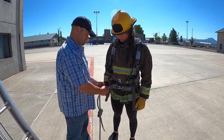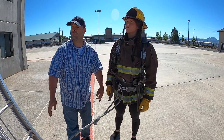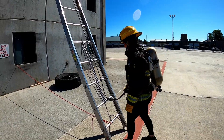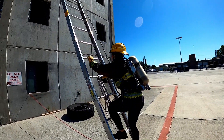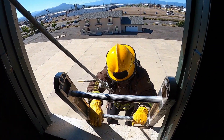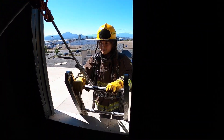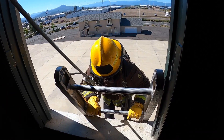When the candidate is ready to begin the climb, a proctor will attach the candidate's ladder belt into the belay safety system. When given the command to begin by the proctor, the candidate will climb the ladder hand over hand to the third floor window. The ladder will be placed at a 70 degree climbing angle. Once the candidate reaches the top of the ladder, they place both hands on the top rung, at which time a proctor will give them the command to begin descent.